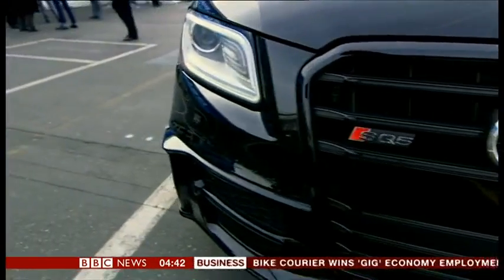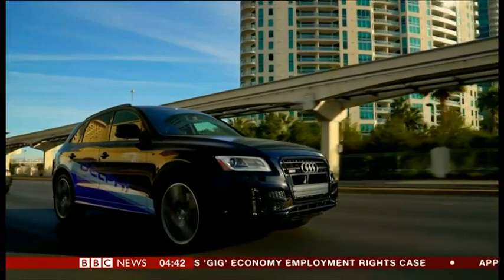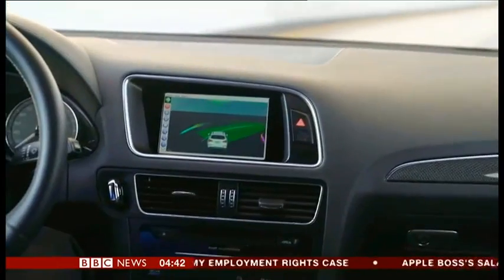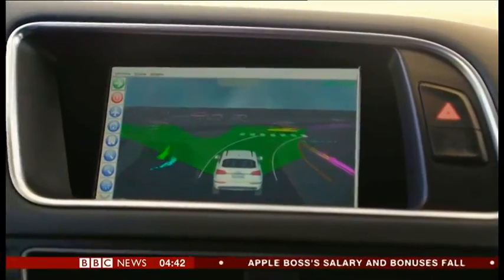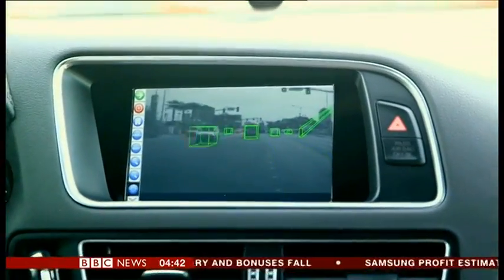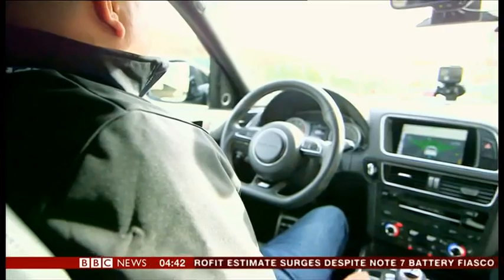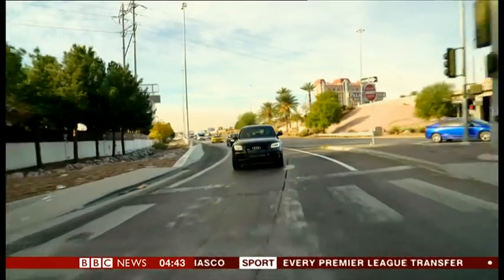Those sensors include lidar, radar, and cameras all around the vehicle. Here we can see what the car sees through them — identifying other vehicles as well as pedestrians and behaving accordingly as it weaves through traffic. As a rear passenger in the back of this self-driving car, so far there are zero dramas. Apart from looking forward and noticing that the driver doesn't have his hands on the steering wheel, I could be forgiven for thinking I'm actually being driven by a human being.